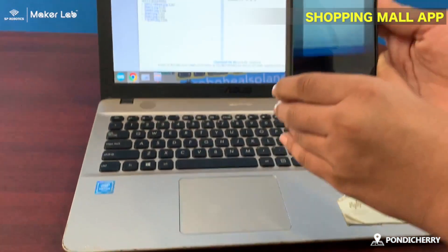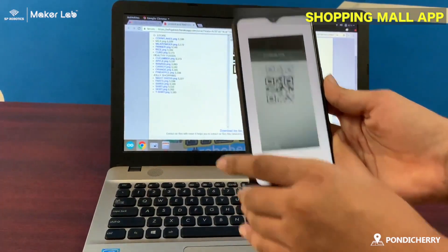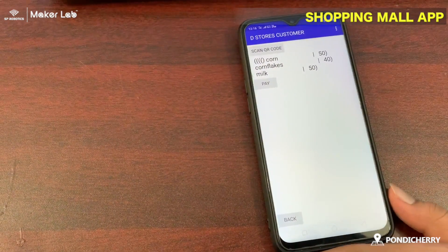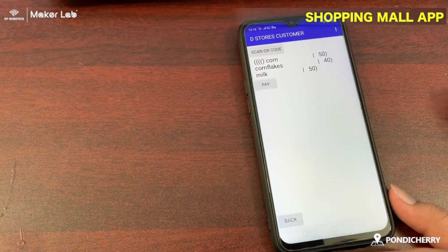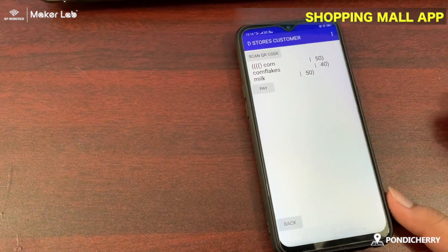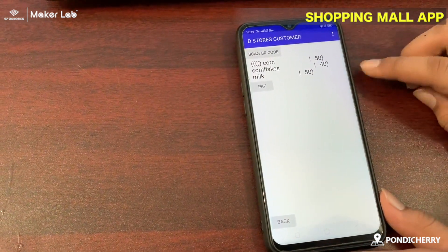Scan and go. Here is the milk item. We are in there. We retrieve the information from the database.